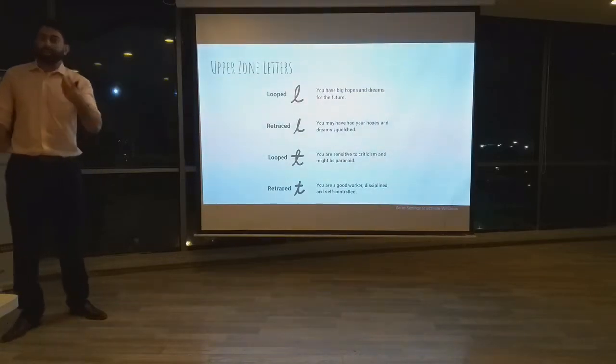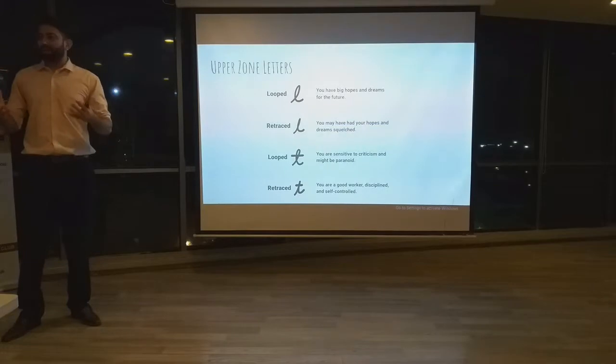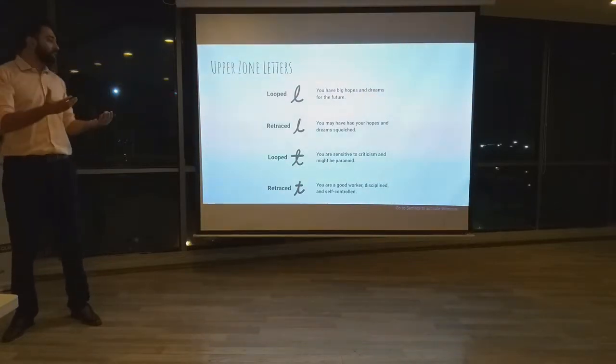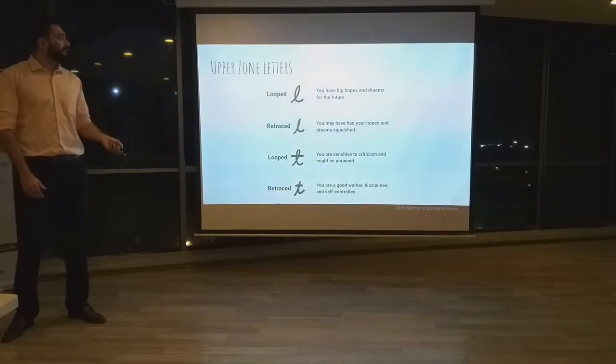Next is the letter T. If there is a loop present in the letter T, that means you are sensitive to criticism — you do not like people pointing out your mistakes. On the other hand, if you retrace the T without any loops, that means you are a good worker, disciplined, and you have self-control.